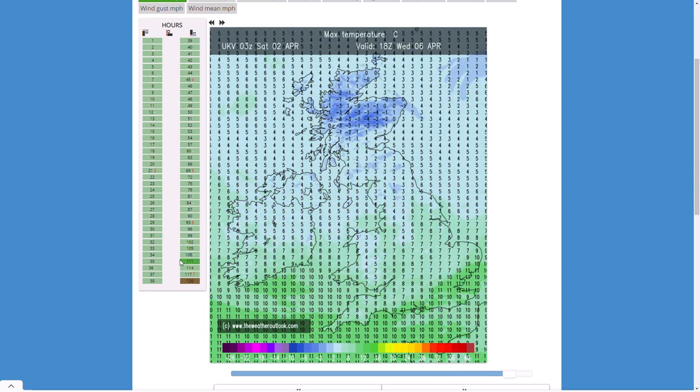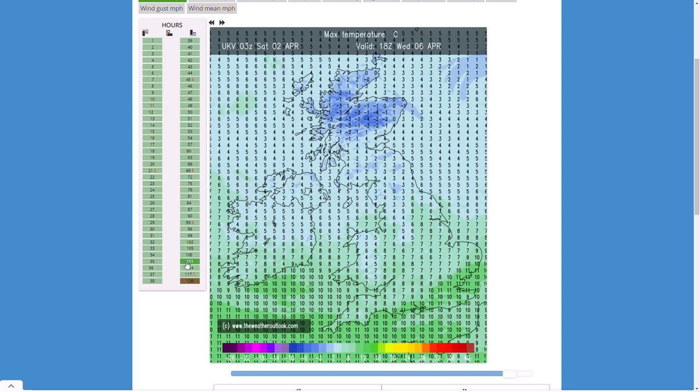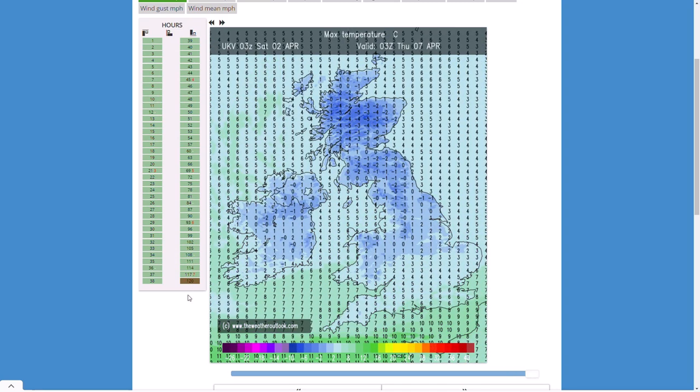By Wednesday afternoon, 13 degrees in the far south-east, but further northwards low single digits. By the early hours of Thursday clinging on to 6 or 7 degrees in the south but minus 5 degrees further northwards as that bitterly cold air plunges southwards again. It's going to be another northerly plunge — not going to last too long, but it does look like turning much, much colder towards the end of the week, setting up a pretty chilly first 10 days of April.